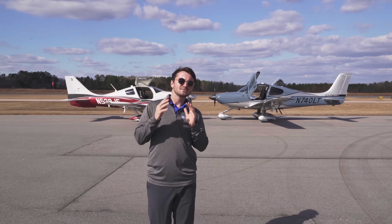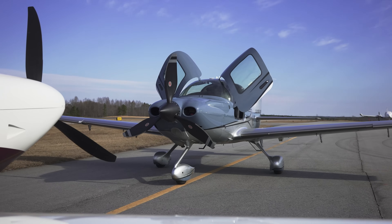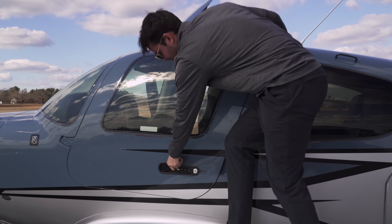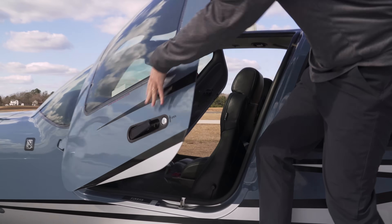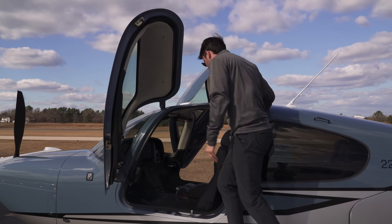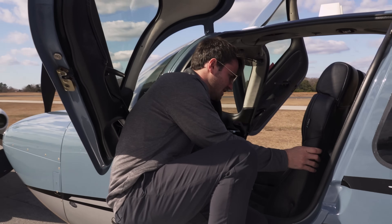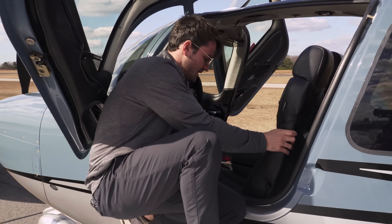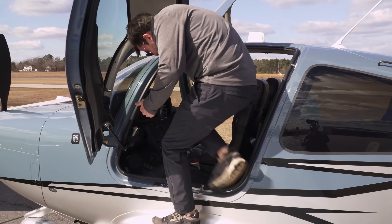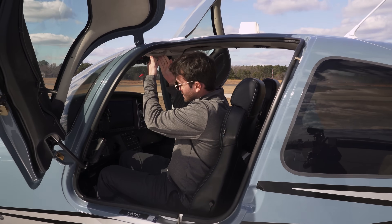Let's take a closer in-depth look at these two airplanes. The Cirrus doors open to the side — you lift the handle, pull it up, and the door just opens, making it easier to get in. Inside, the seats are on seat tracks; you lift the bottom and they slide forward and back. At 5'9", I can get in pretty comfortably.